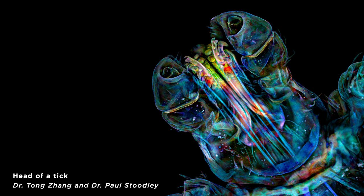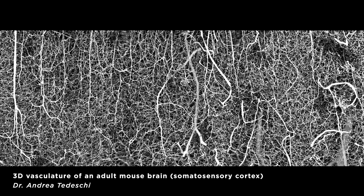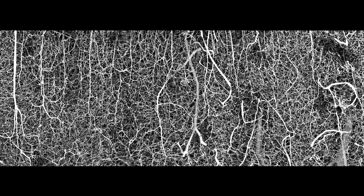Number 7 is the head of a tick. We were all just really pleased when we saw beautiful images of things that we generally find disgusting. Number 6 — these are the blood vessels of a mouse's brain. And as impressive and fascinating as it is, I think I primarily liked this one as a piece of art that I would absolutely hang on my wall.